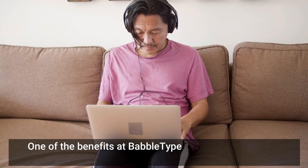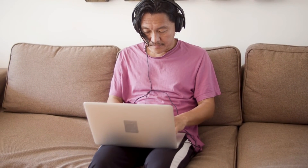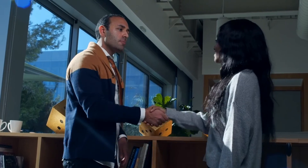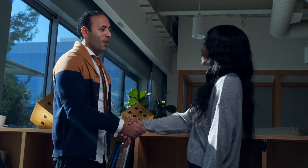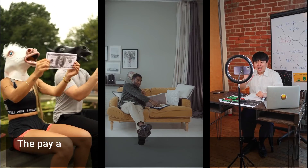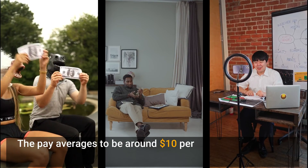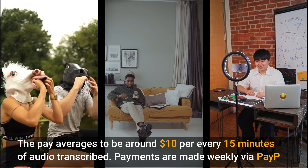One of the benefits at BabelType is flexibility with your schedule. Out of the 20 hours, you can log in and out as long as you meet your deadlines. Additionally, BabelType treats their contractors with respect and provides them with steady work. The pay averages around $10 per every 15 minutes of audio transcribed, and payments are made weekly via PayPal.